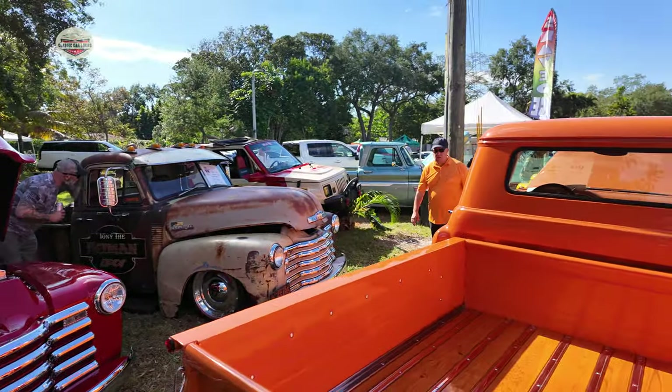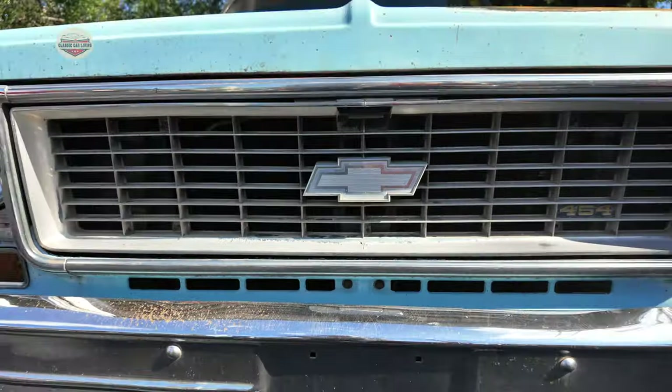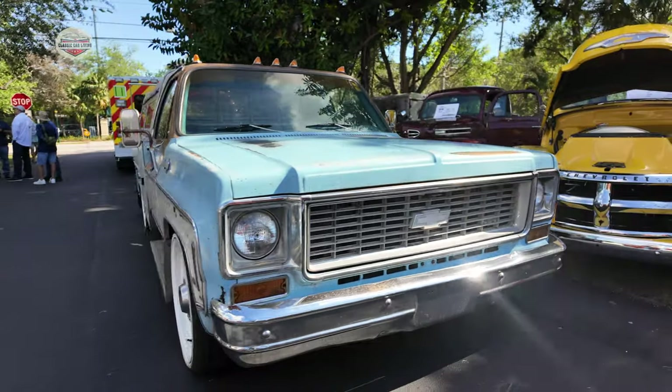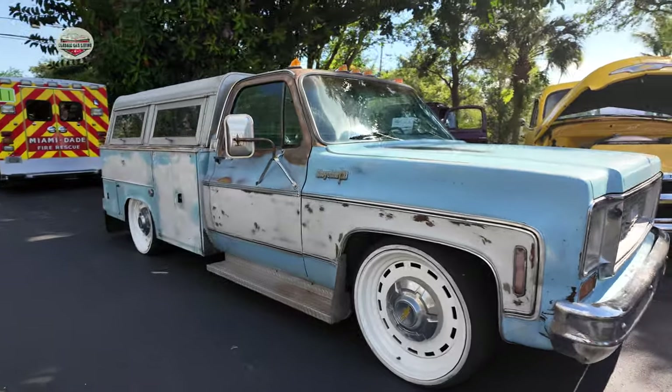Here are the vintage trucks — they had a bunch of nice ones. Check out this thing. Couldn't get a year, but interesting — like a work truck, a vintage work truck.